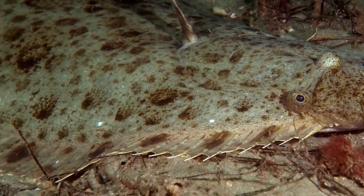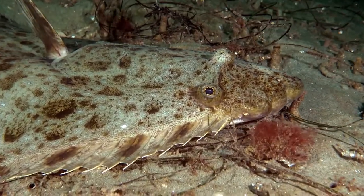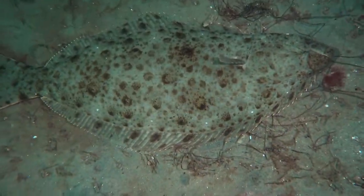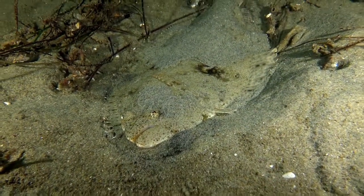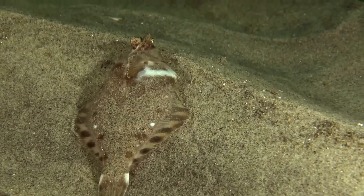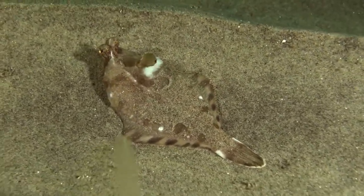La Jolla Cove has a lot of big California halibut. These halibut can get well over 100 pounds and three feet long, and they come into La Jolla Cove primarily to produce babies in the summertime. The halibut and fish like this starry flounder have their eyes on top of their head and their bodies flat.